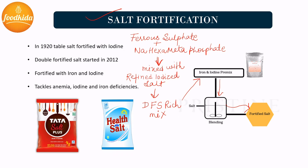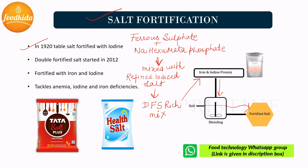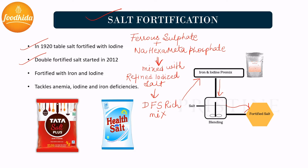Salt fortification: Salt is another common staple food consumed by a large population worldwide. In 1920, table salt was first fortified with iodine, and from 2012, salt is double fortified with iodine and iron for the prevention of iron deficiency anemia and iodine deficiency disorders. Double fortified salt is manufactured either by ferrous sulfate formulation or ferrous fumarate formulation. In the ferrous sulfate formulation, ferrous sulfate is mixed with sodium hexametaphosphate in a fixed quantity set by FSSAI standards to stabilize the iodine. This is further mixed with refined iodized salt to form a double fortified salt rich mix, which is again blended with refined iodized salt to form a one-ton batch of double fortified salt.